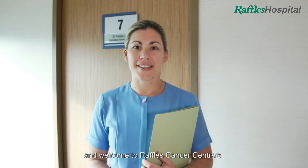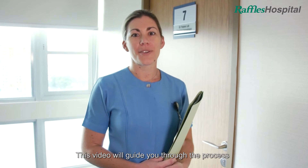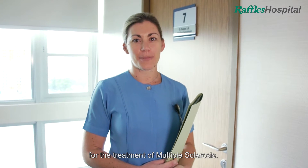Hello and welcome to Raffles Cancer Centre's blood stem cell transplantation program. This video will guide you through the process for the treatment of multiple sclerosis.